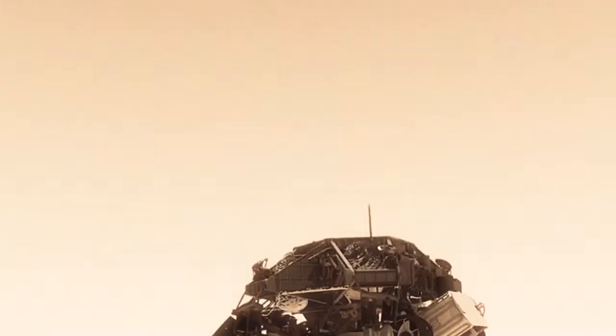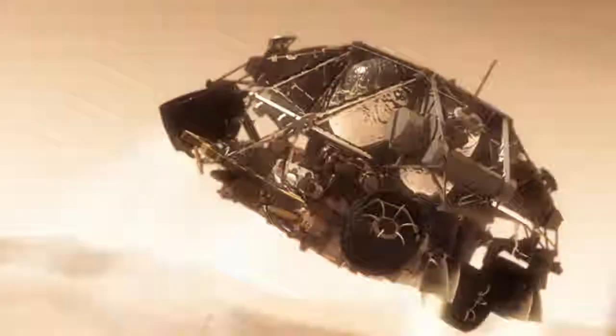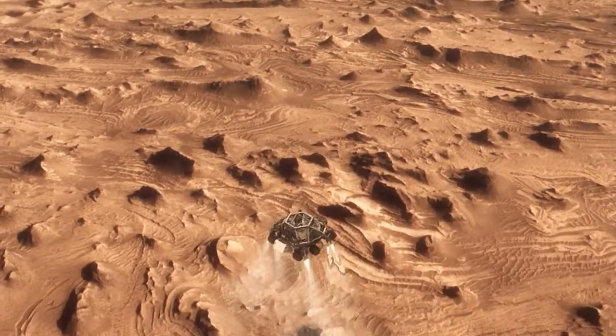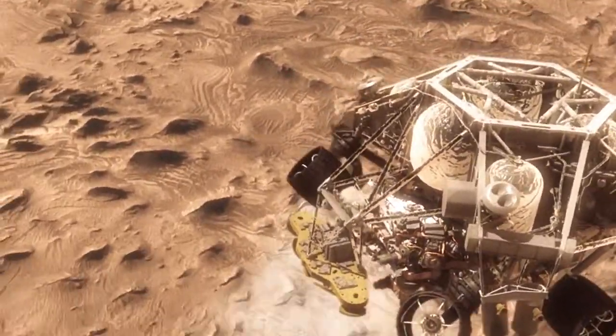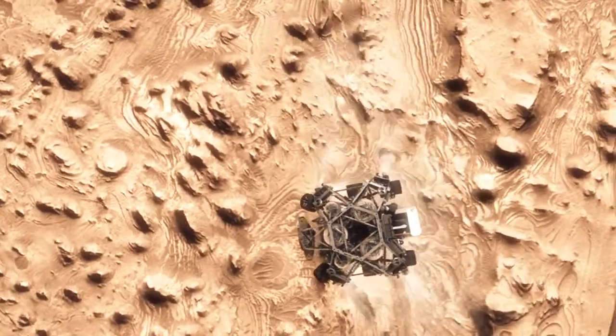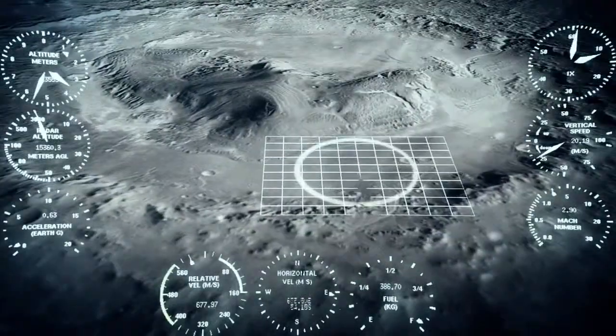Once we turn those rocket motors on, if we don't do something, we're just going to smack right back into the parachute. So the first thing we do is make this really radical maneuver where we fly off to the side, diverting away from the parachute, killing our horizontal velocity and our vertical velocity, getting the rover moving straight up and down so it can look at the surface with its radars and see where we're going to land.